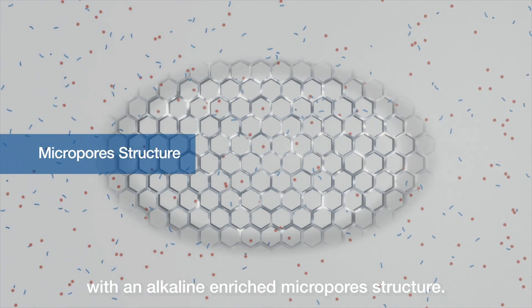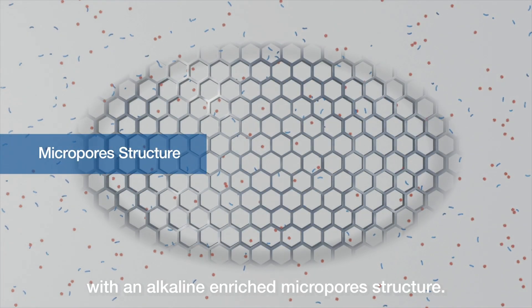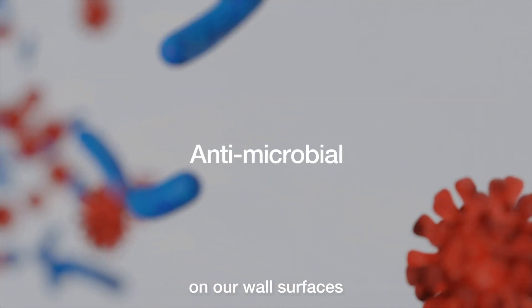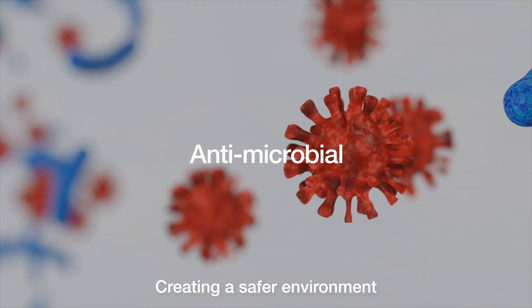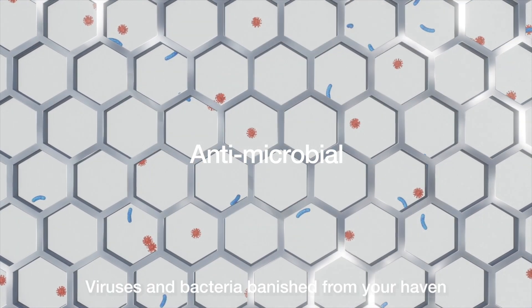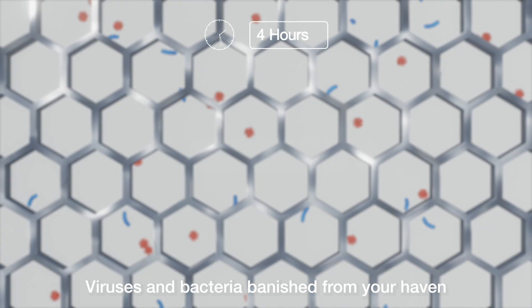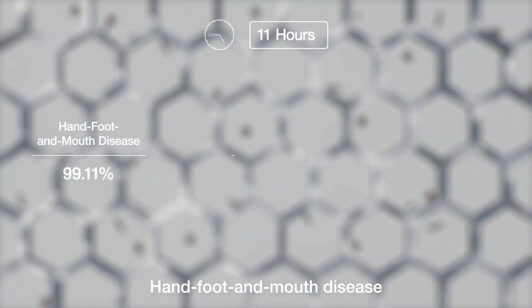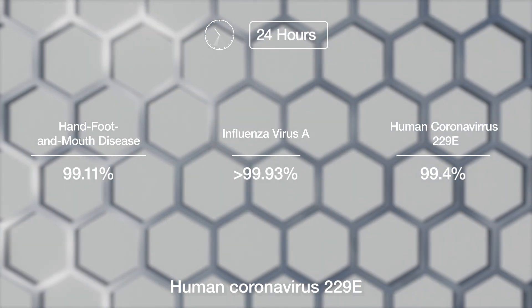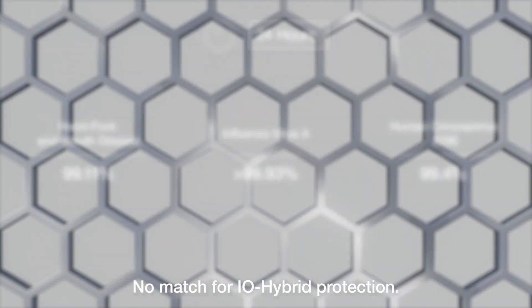But we're not stopping there. With an alkaline enriched micropore structure, IO Hybrid Technology fights back against viruses and bacteria on our wall surfaces, creating a safer environment for you and your loved ones. Viruses and bacteria banished from your haven — hand, foot and mouth disease; influenza virus A; human coronavirus 229E — no match for IO Hybrid's protection.